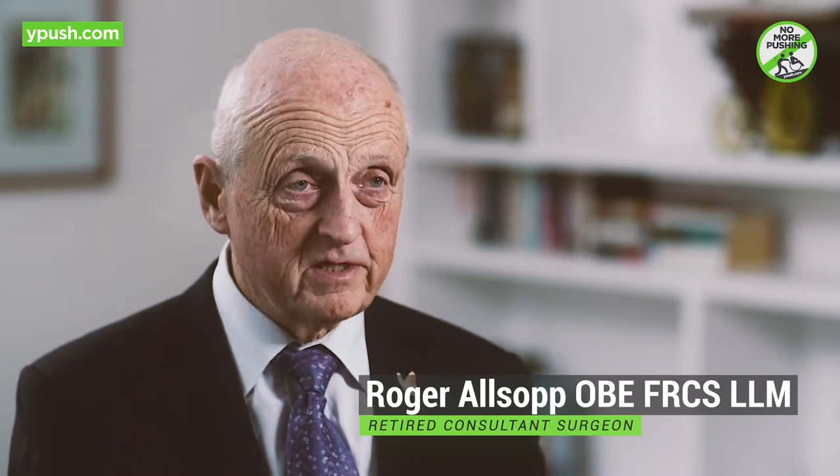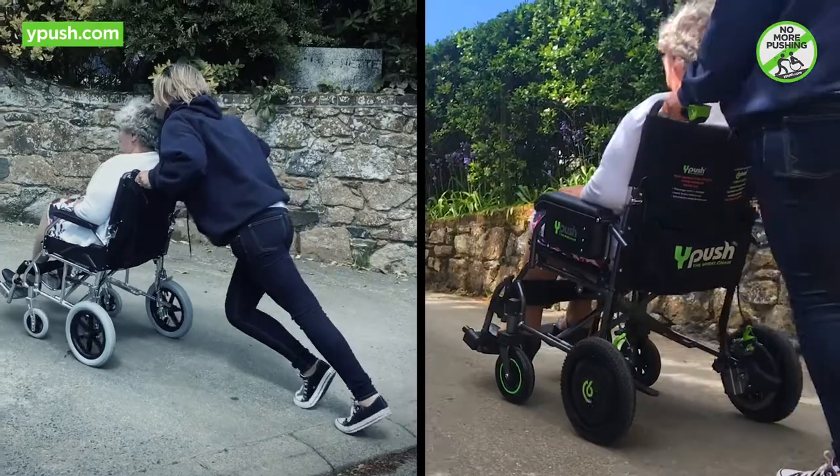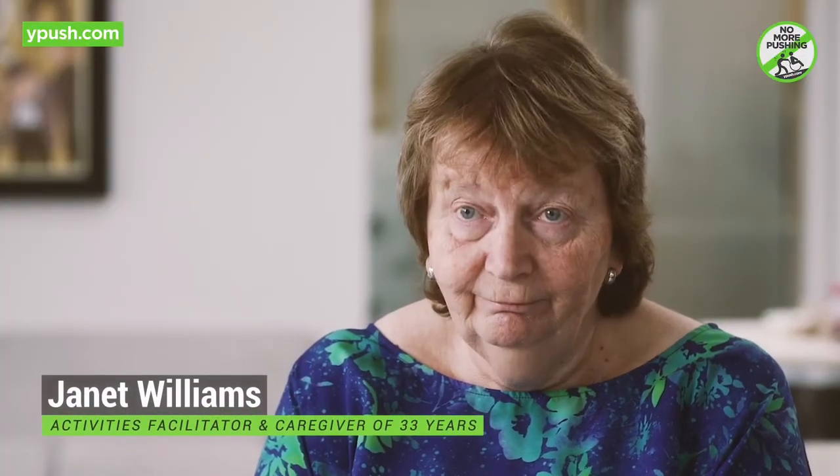What I really like about the Y-Push is it's very light, it's very easy to use, and it's incredibly safe. The inaccessible becomes accessible. The Y-Push is a complete life changer for a lot of people — it's given us our life back. It's as simple as that.